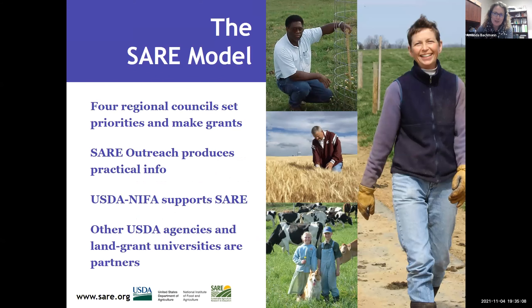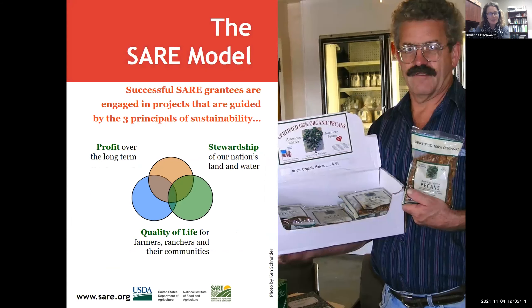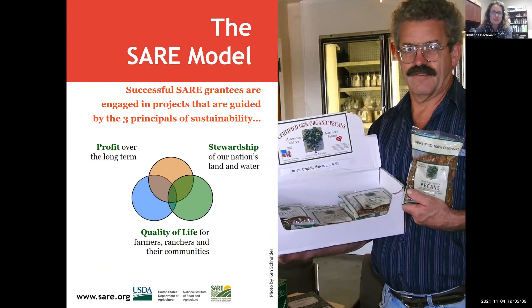SARE funding comes through USDA-NIFA. What we want to go over tonight is what kinds of grants are out there and what a successful SARE grantee looks like. Successful SARE grants make sure they cover all parts of the SARE mission: looking at profit over the long term, stewardship of our nation's land and water, and quality of life for farmers, ranchers, and their communities.